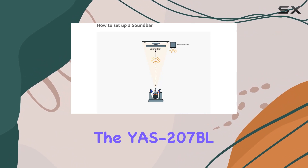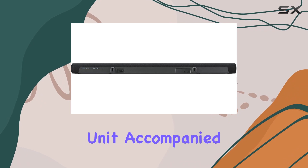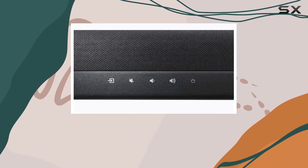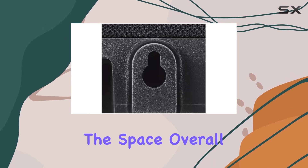In terms of specifications, the YS207BL features four woofers and dual tweeters in the center unit, accompanied by a 6¼-inch cone woofer in the subwoofer. The dimensions of both units are thoughtfully designed to complement your TV setup without overwhelming the space.